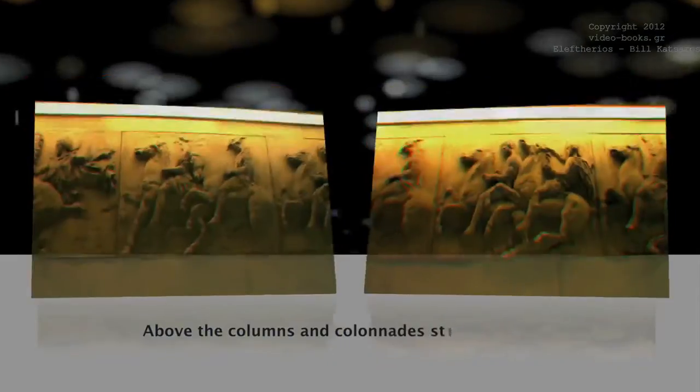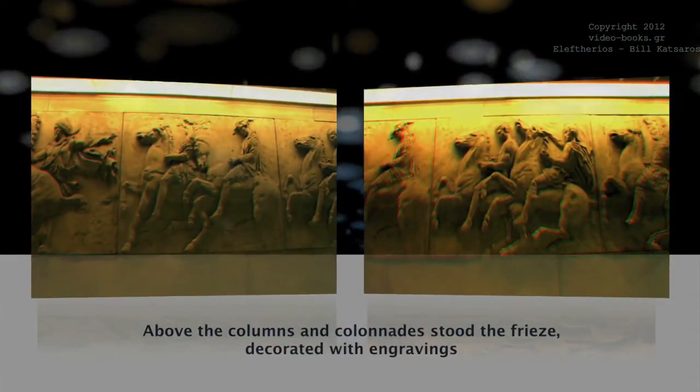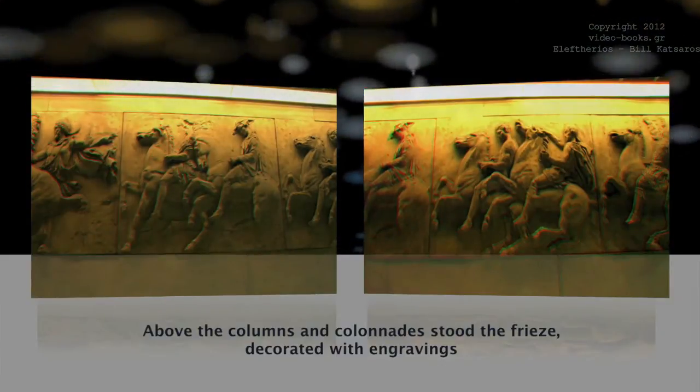Above the columns and colonnades stood the frieze, decorated with engravings which portrayed the preparation of the procession toward the Acropolis that took place during the great Panathenaea — a festival in honor of Athena.